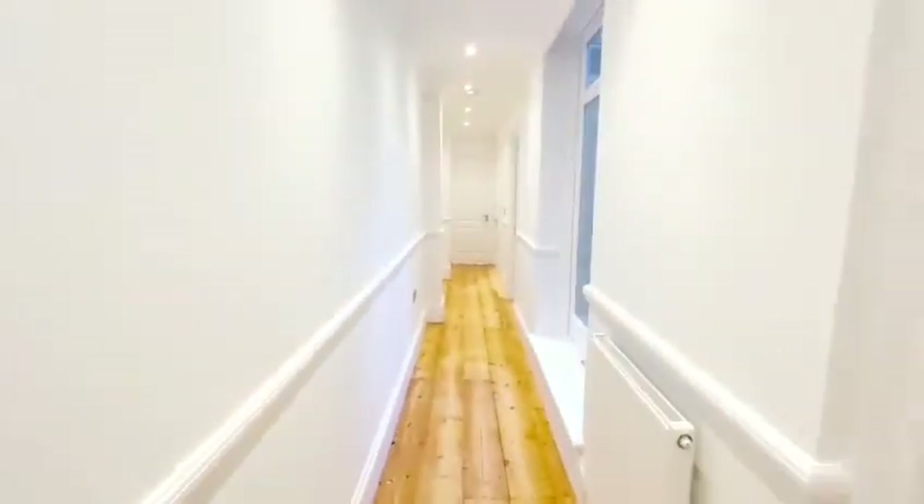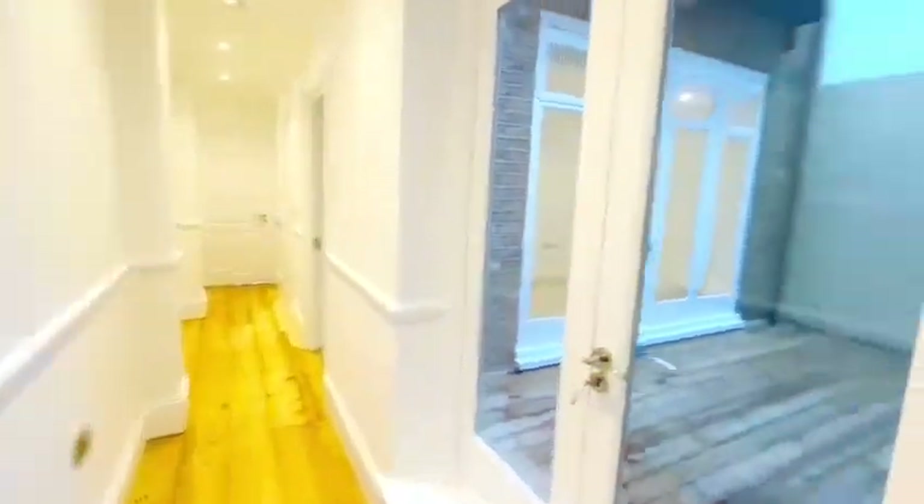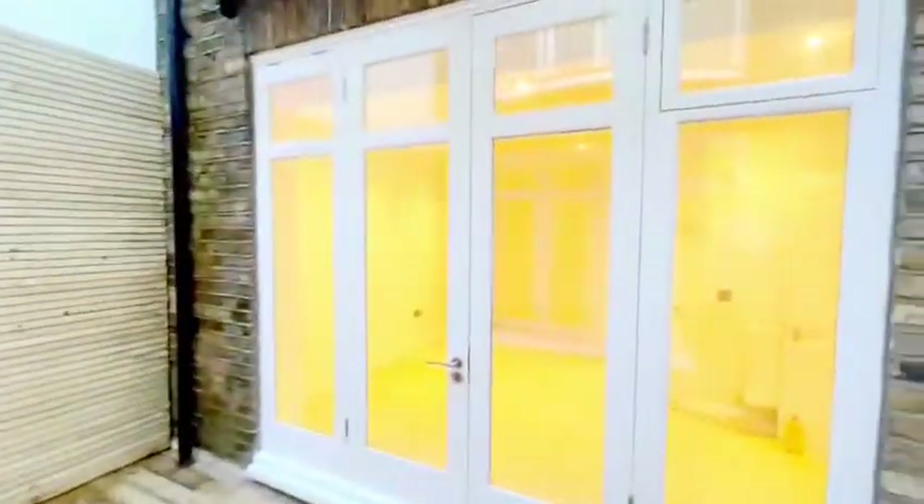Down the corridor, you've got another door to be able to access this patio area, looking into the master bedroom as well as the second bedroom.